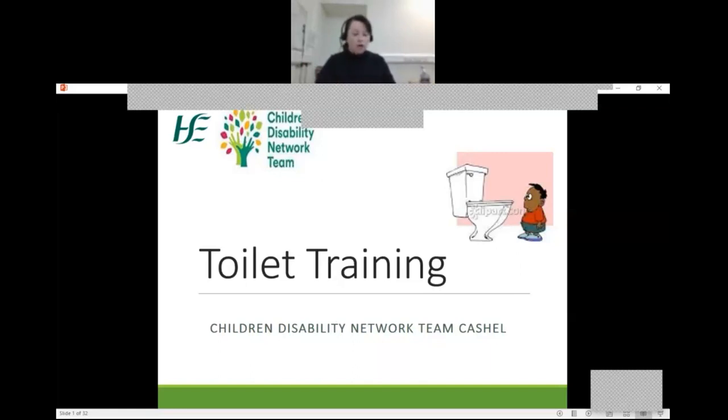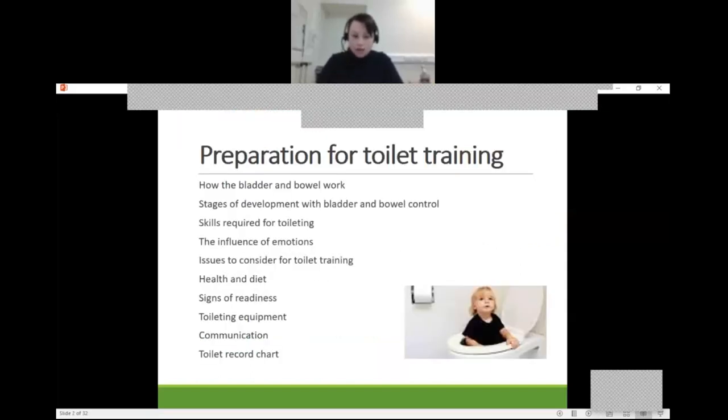I'm going to be covering various different areas in toilet training. You'll always have the option to stop and rewind if there are areas you want to clarify. When looking at preparation for toilet training, we're going to talk about how the bladder and the bowel work, the stages of development and bladder and bowel control, skills required for toileting, the influence of emotions, issues to consider for toilet training, health and diet, signs of readiness, toileting equipment, communication, and toilet record chart. There are other areas we've added to this presentation, so there's a lot that we're covering today.